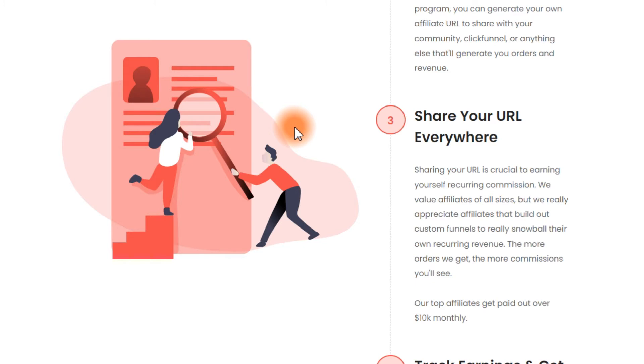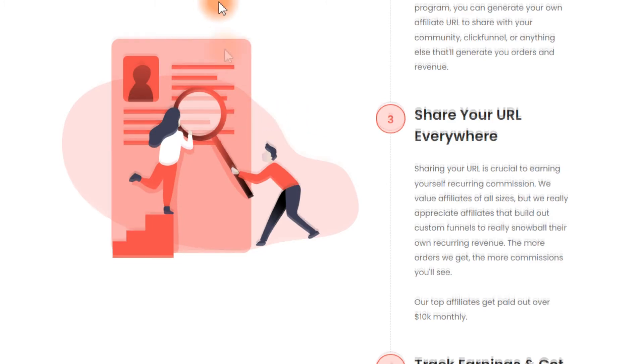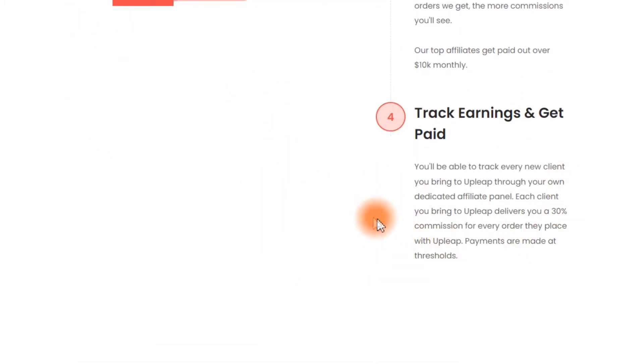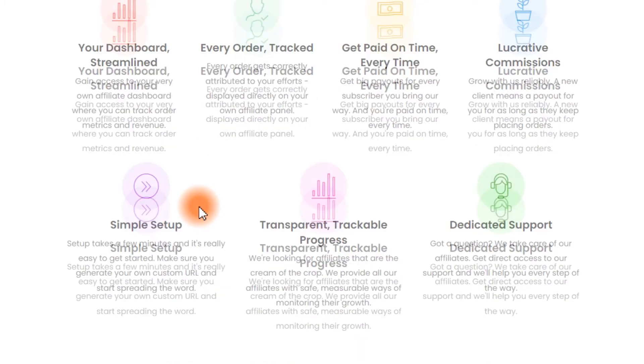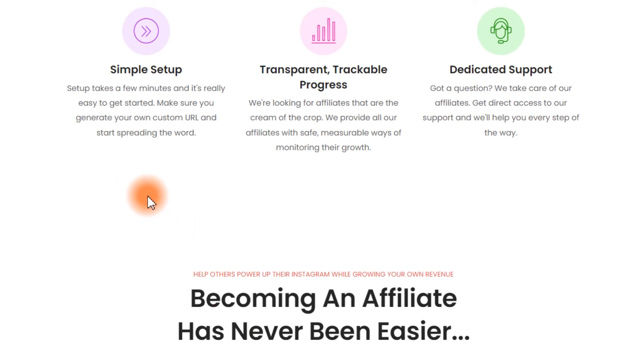Don't worry, because I'm going to show you how you can become the top affiliate, best paid ever, with the trick that I'm going to reveal at the end. You're going to track your earnings and get paid — you can track your earnings with your dashboard and every order will be tracked. Get paid on time, every time. You're going to have lucrative commissions, simple setup, transparent trackable progress, and dedicated support.